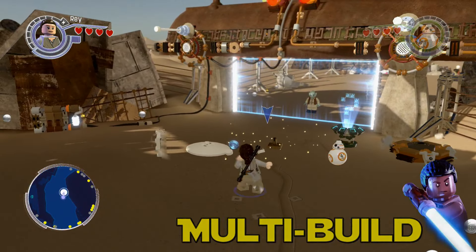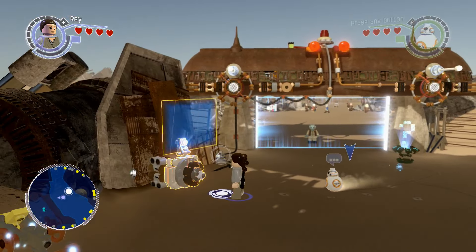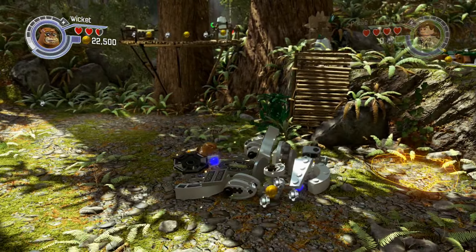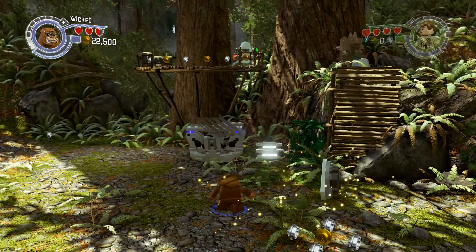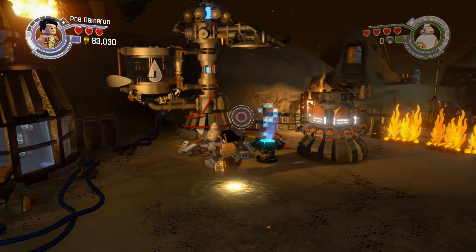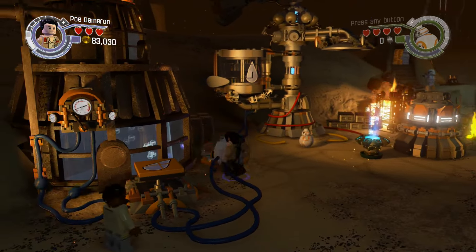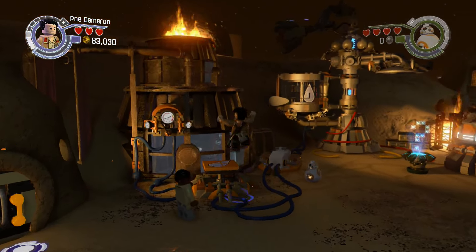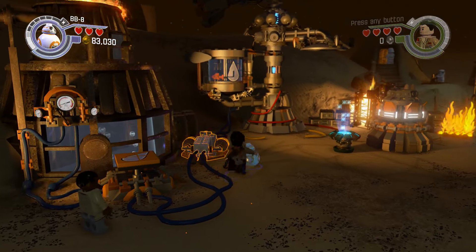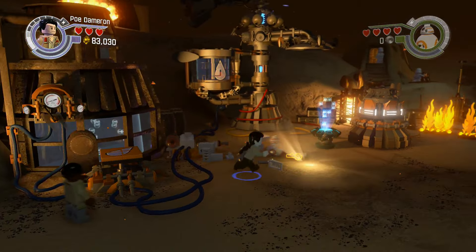Number one lifts off with the new multi-build feature. Brand new to The Force Awakens — in previous LEGO games you could only build one pile of LEGO bricks at a time. What they've introduced now is you can build up to 3 LEGO piles all at once, switching between each location. This leads to a lot more advanced puzzles. It's a big step forward for the LEGO series because the puzzles feel a lot more fresh, and you'll be scratching your head because they are a lot more difficult.